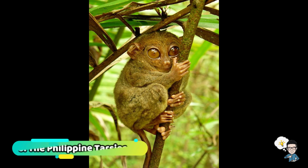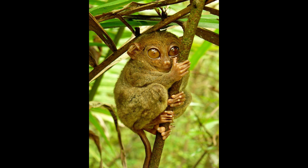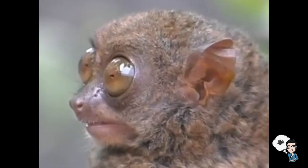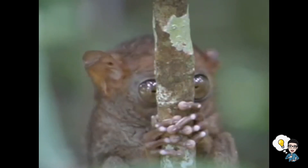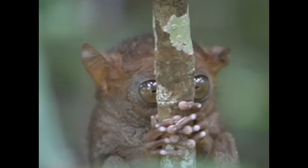Number 6: the Philippine Tarsier. The scientific name of this tarsier is Carlito syrichta. This small primate is another endangered species in the Philippines. The Philippine Tarsier is very popular in the islands of Mindanao, Samar, Bohol, and Leyte. Distinguishing features: the Philippine Tarsier is considered one of the smallest species of primates in the world.